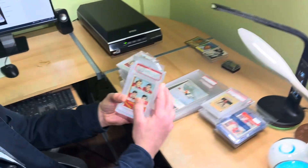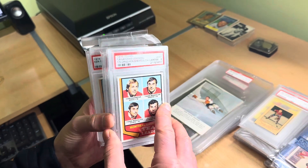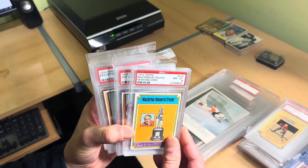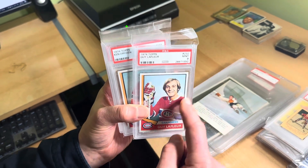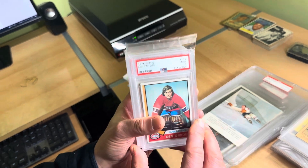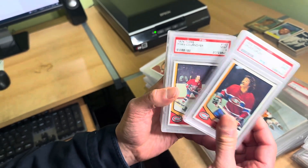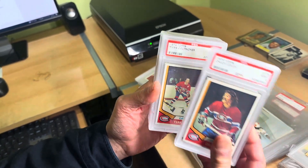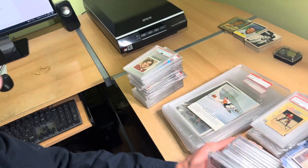You're going to see a very high-grade 1974 Topps Montreal Canadiens team set. You're going to see a lot of 8s and 9s here. Absolutely gorgeous. There is the Dryden. So this is a team set, all in high-grade — nothing but 8s and 9s — all Montreal Canadiens. You will see that soon.